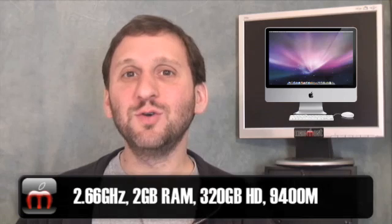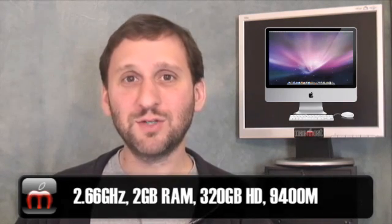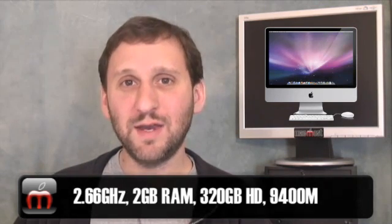Apple updated all of their desktop machines today. Let's start by taking a look at the new iMac. Apple has four basic configurations for the new iMacs. The first one is for a 20-inch screen, which comes with a 2.66 GHz Intel Core 2 Duo processor, 2 GB of RAM, a 320 GB hard drive, and also a new video chipset — the NVIDIA GeForce 9400M.